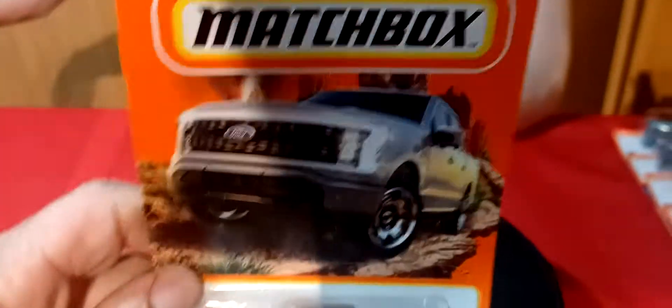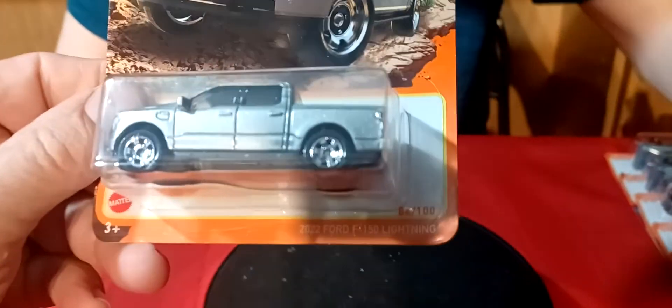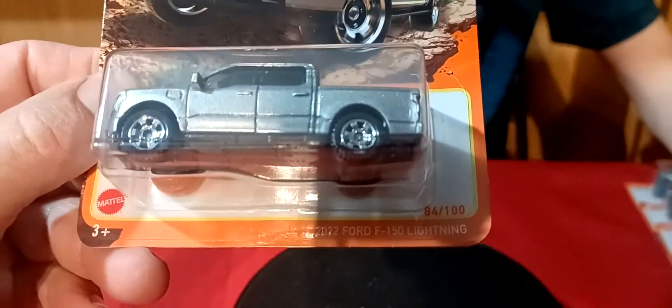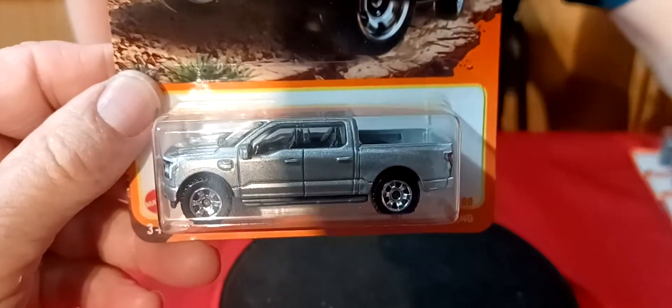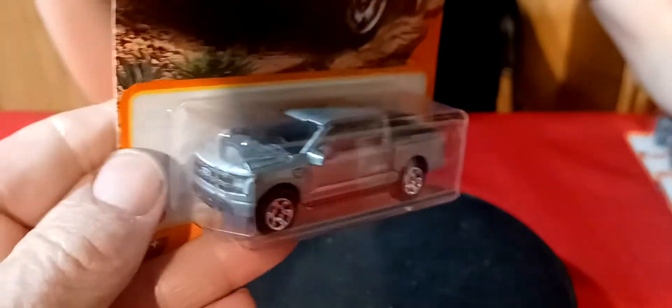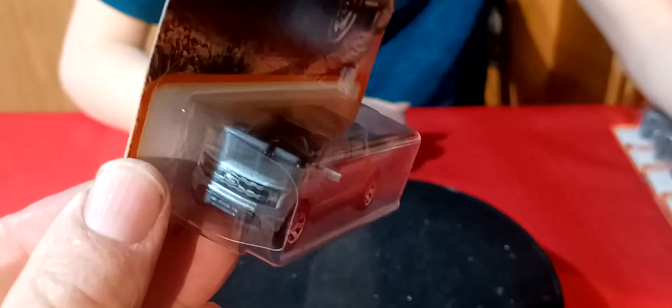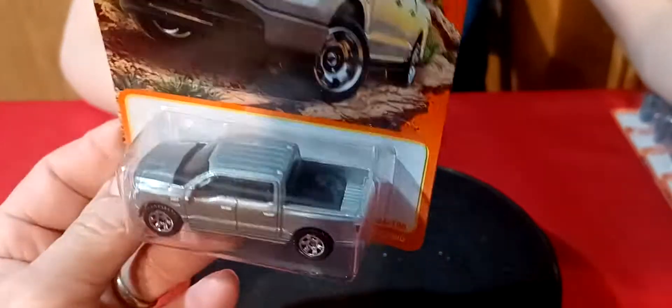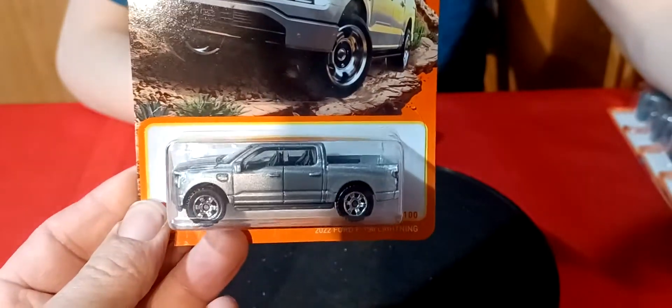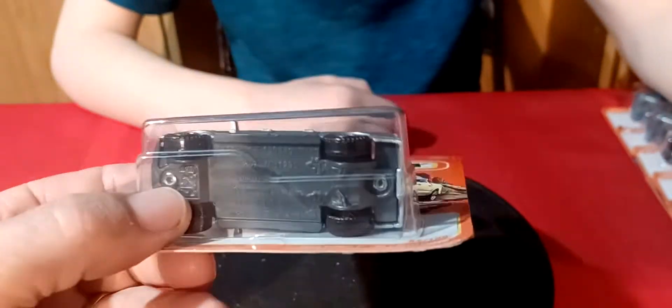This is a new casting here for Matchbox. This is the 2022 Ford F-150 Lightning — a four-door pickup. So that's pretty cool. That's a pretty cool truck there. That's a nice one.